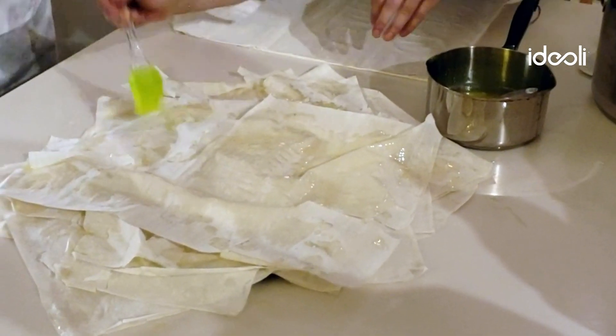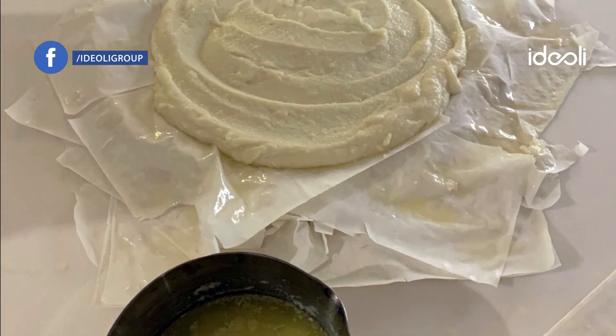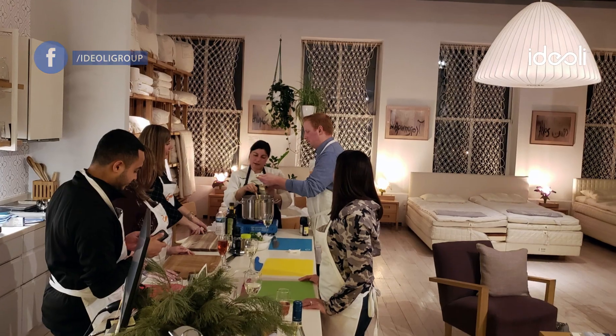The class ended with bugatsa, a delightful Greek-style custard pastry with cinnamon — the perfect way to complete the meal. Good food, great company, fun times.